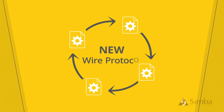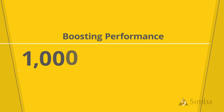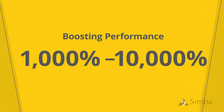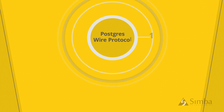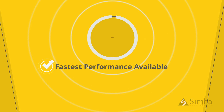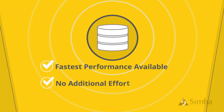Second, the new wire protocol has been significantly enhanced, boosting performance between 1,000 and 10,000% over our previous release. This alone makes it over twice as fast as the Postgres wire protocol, and gives you the fastest performance currently available to help showcase the power of your data source, with no additional effort.